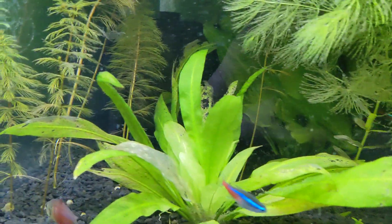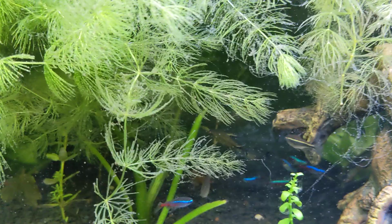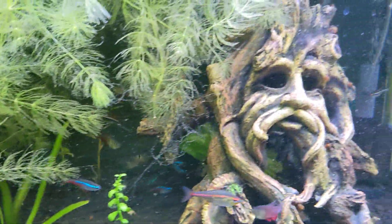But other than that, things seem to be going well. I need to get in there and get that sword and go ahead and deadhead it. I don't know if the term applies to aquatic plants, but that's what I'm going to do. Thanks for watching. Talk to you again next week.